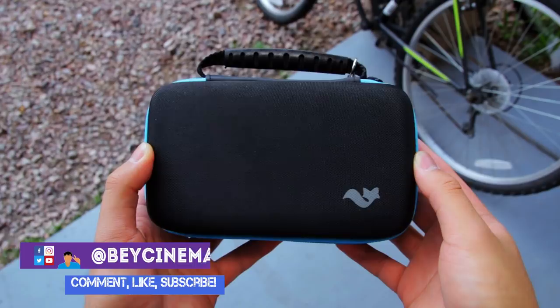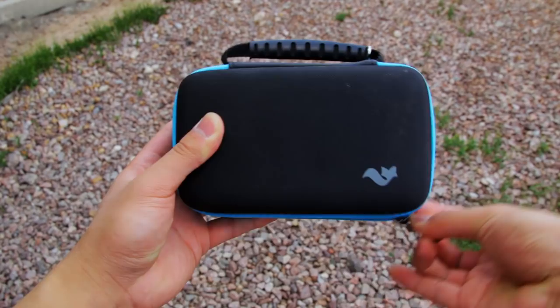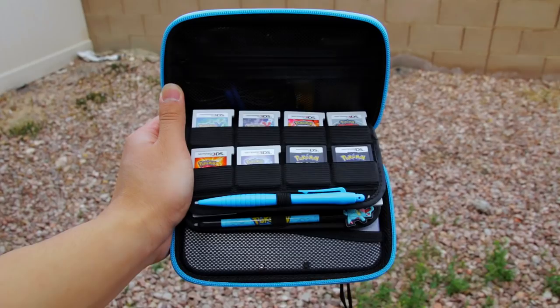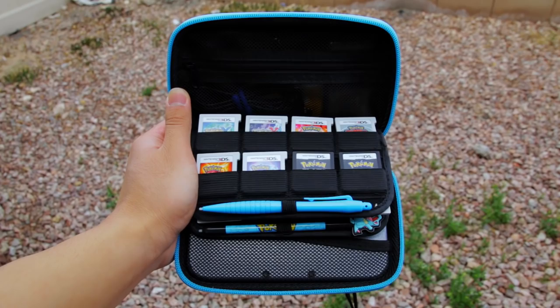Hey, it's Bey and today I'm going to be doing an updated video of what's in my new Nintendo 3DS XL case. You guys really wanted an updated video so here it is. Not much has changed to be honest, but I will tell you about my current 3DS setup so far. I'm trying to reach 5,000 subscribers for the year of 2018, so please leave a like and subscribe if you enjoy this video. I'll have everything that I mentioned in the description if you're interested in checking them out.